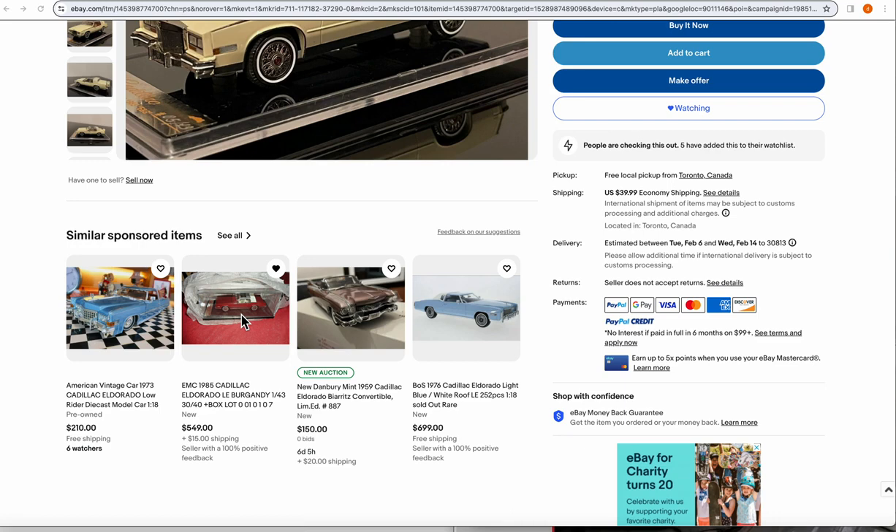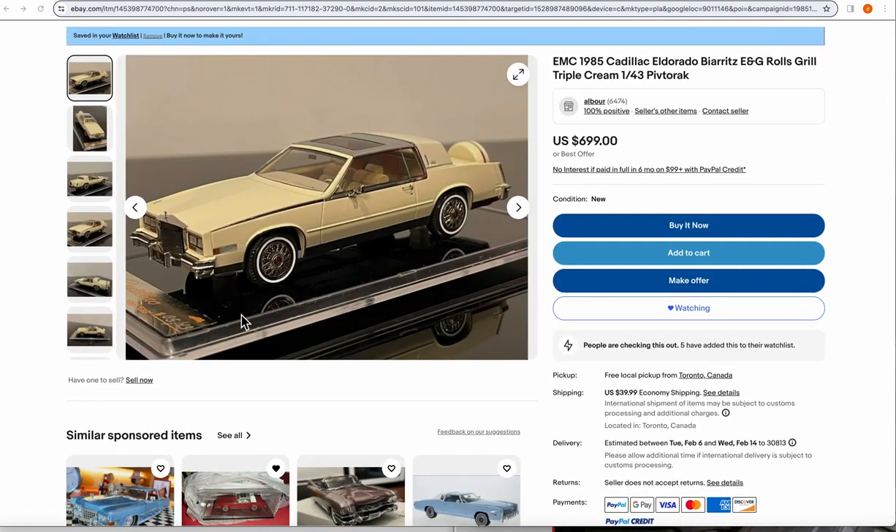I'm thinking about buying one, but I don't know anything about the quality. I believe somewhere I saw that it's die-cast metal, but I haven't found any videos on YouTube to find out what these are really like as far as quality.